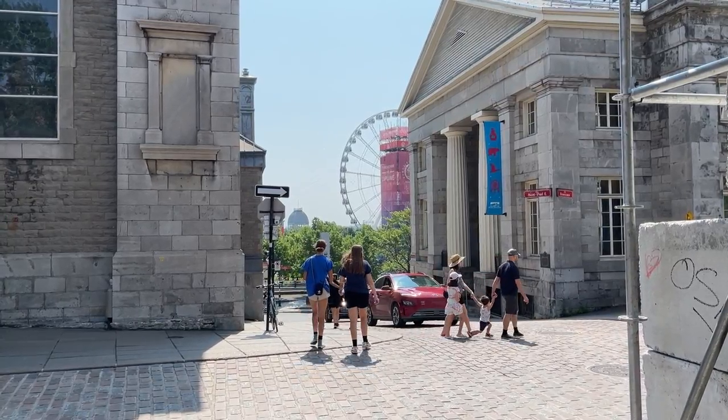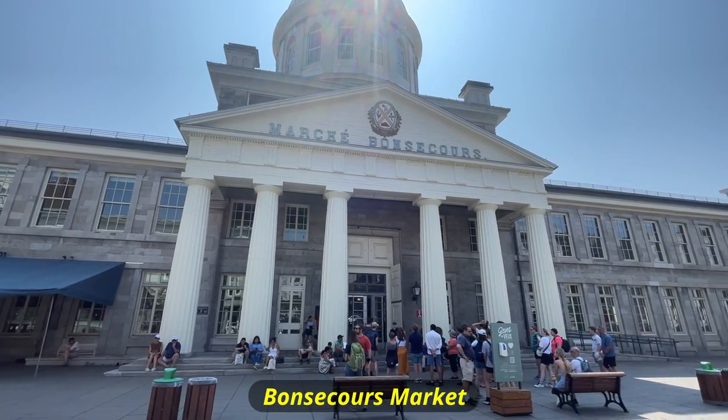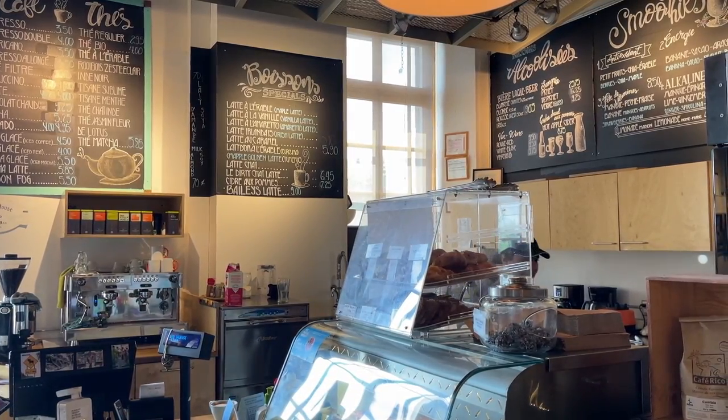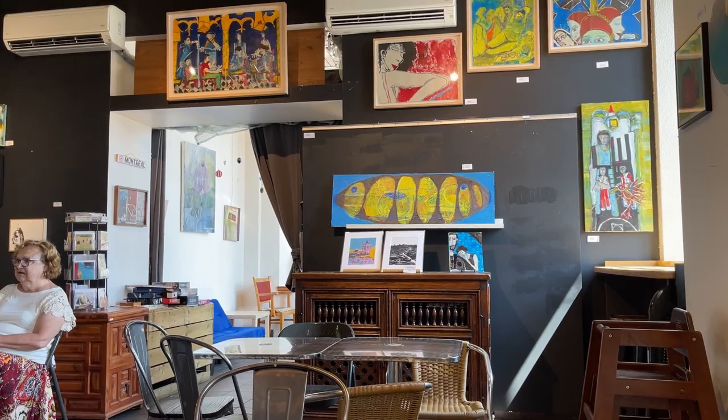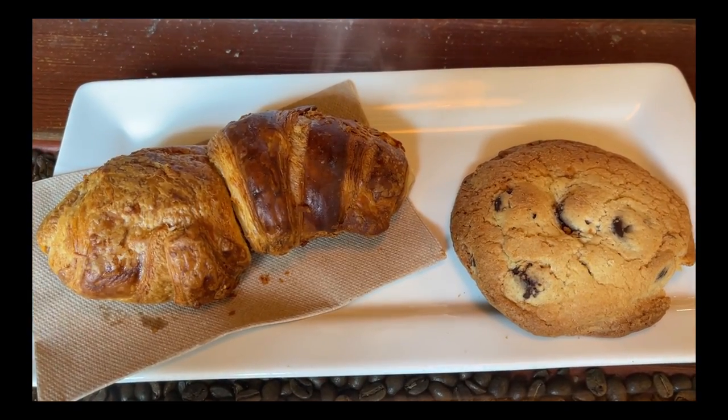After checking out the library, we walked towards Old Montreal which was 20 minutes away. First we visited Bonsecours Market, a public market with a variety of unique shops and cafes. We needed some breakfast after our flight and picked up a couple of pastries from a local cafe. I got the cookie and my girlfriend got the croissant. The pastries were pretty good and gave us the necessary energy to explore the neighborhood.